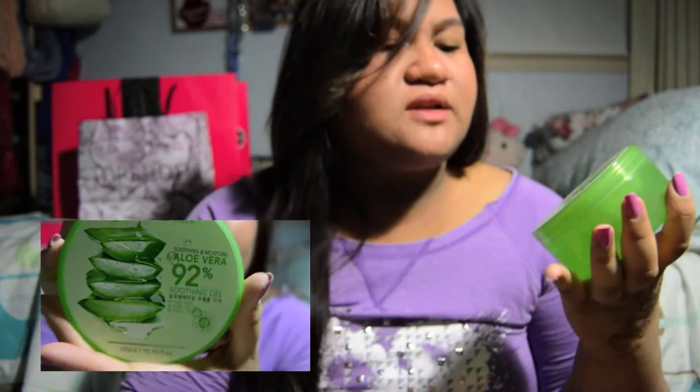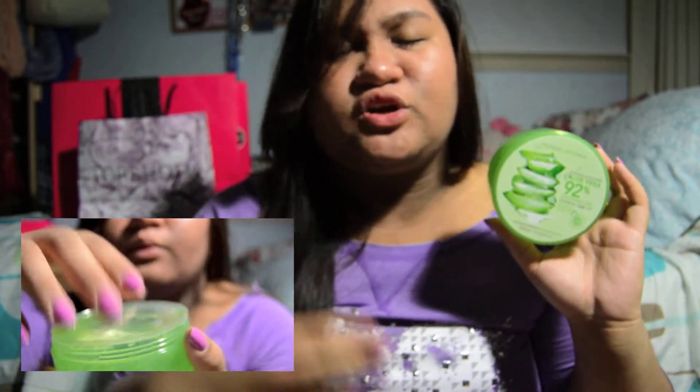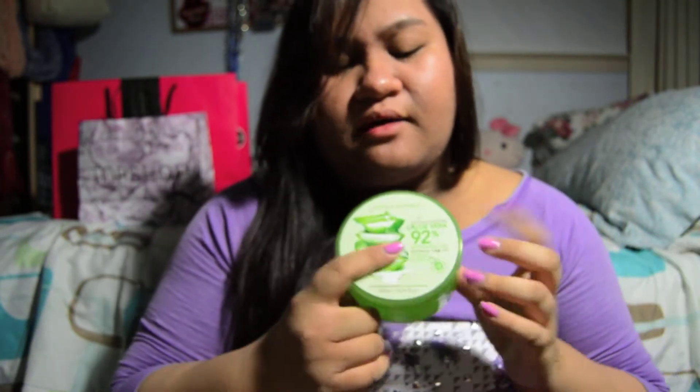I didn't get too much from Nature's Republic, but the first thing I got was this Aloe Vera Gel. It's supposed to be a 92% soothing gel, and they had a little poster showing multiple uses for it — you can put it in your hair, on your hands, on your face, and probably a lot more things. My friend who brought me there for the first time actually recommended it. She's used it before and she likes it, so I picked it up. That was $6.09.